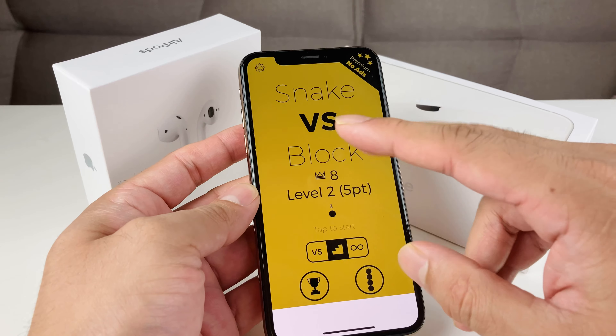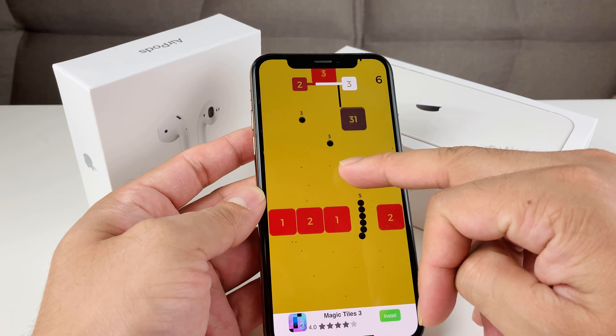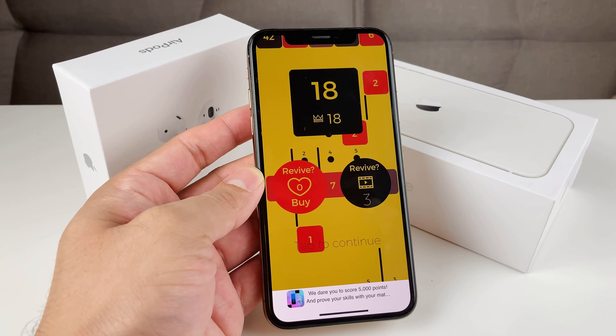Hopefully this video was helpful. If you guys are looking to download iOS 14, definitely recommend it — it's been stable so far on this phone with no issues whatsoever. Good luck with it. Thanks for watching, guys, and make sure to hit that subscribe button. See you guys next time!